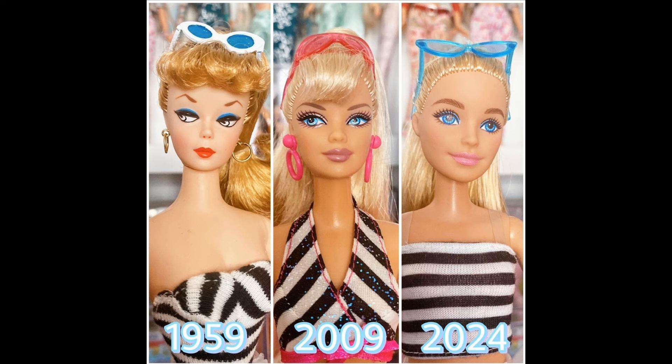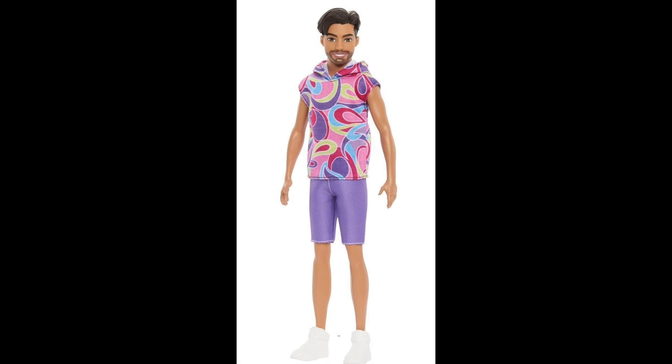The Millie sculpt cannot compete with the Mackie sculpt. Mackie was used on play line dolls in the past too. So we went from 1959 to 2004 — this is supposed to be elevated, but it's poor execution.